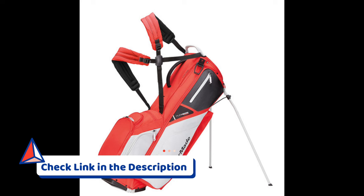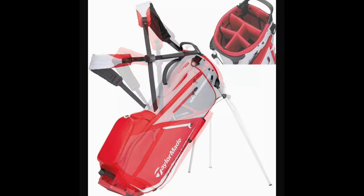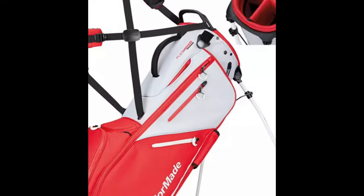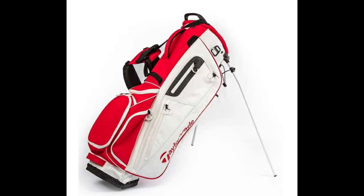Designed with the golfer's convenience in mind, this stand bag incorporates multiple pockets, including a large apparel pocket and a valuables pocket, providing ample storage for all your essentials. The ergonomic dual-density strap enhances comfort during those extended rounds.